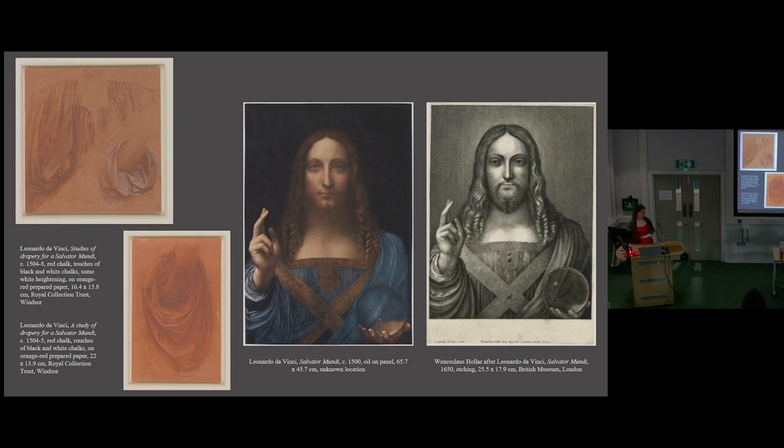The Salvatore Mundi is one of these repeated designs, thought to be based on an original Leonardo. The existence of this original is indicated by sketches in the Royal Collection which look to be studies for the drapery, and also an etching made in 1650 which claims to be after a Leonardo original. As you probably know, the painting sold in 2017 is thought by many to be that original. For the purposes of this presentation, I would refer to it as a Leonardo.